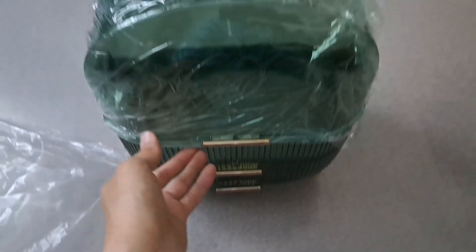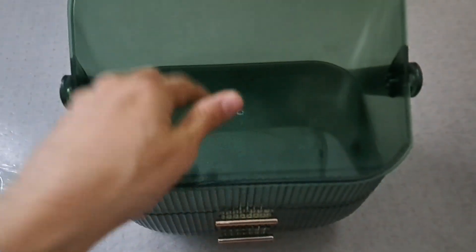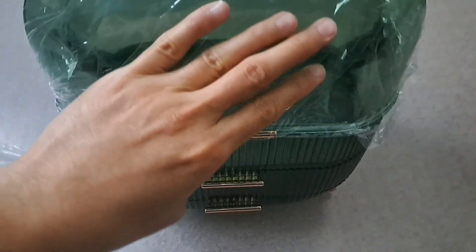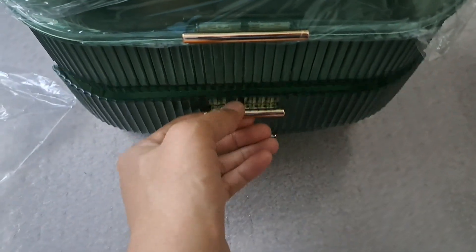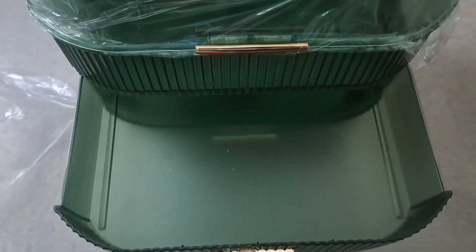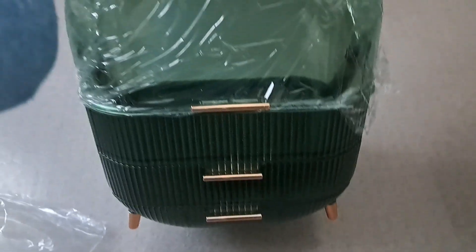It opens like this — here you can store whatever you want to store. There are also some really nice sections and the drawers are well-built. I love the color; the color is amazing.